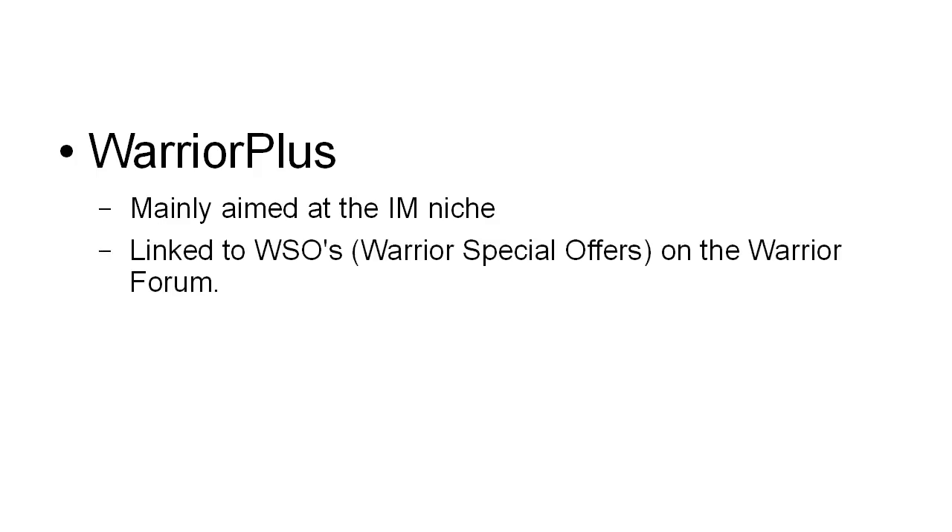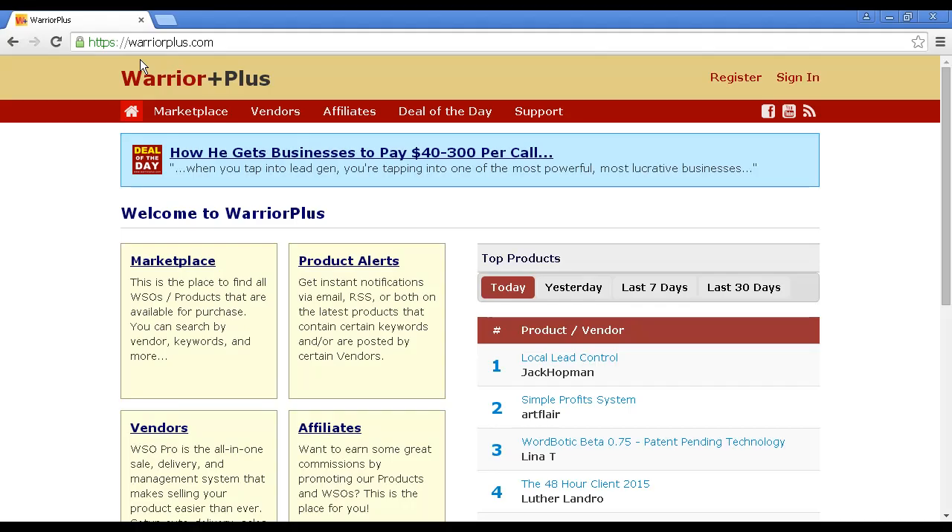The final site I want to tell you about is Warrior Plus. Warrior Plus is aimed mainly at the internet marketing niche, and they're linked to WSOs — that's Warrior Special Offers — on the Warrior Forum. You can find out more about Warrior Plus at warriorplus.com. These three sites are the best ones to check out, not just to find an affiliate niche, but also to find affiliate products to sell to that niche.